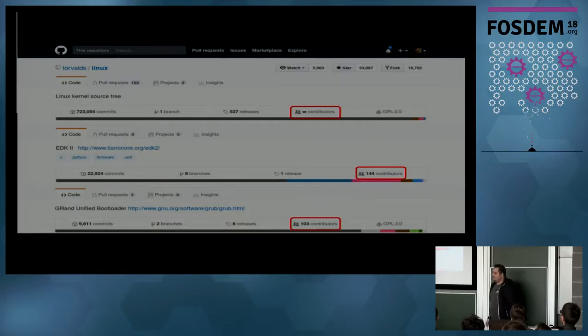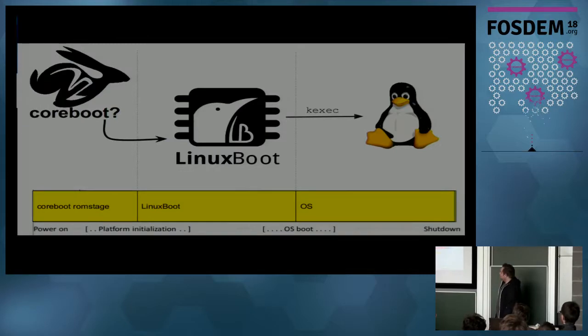On the Linux kernel side we have nearly unlimited contributors. The EDK2 project has around 144 contributors, and grub is around 100 — not many. That's a problem. Most developers do Linux work and it's better maintained. For grub, you may have only one core developer and others who don't care as much about quality of the USB stack or the FAT filesystem, so bugs and security holes creep in.